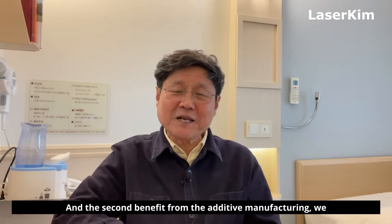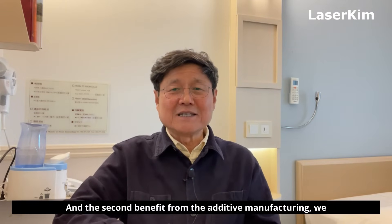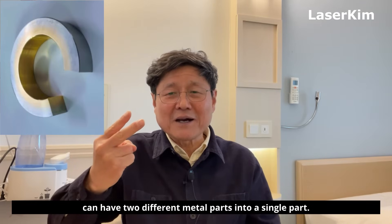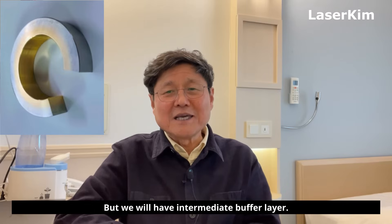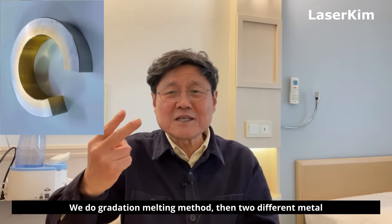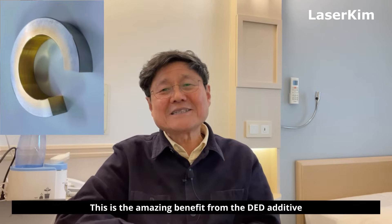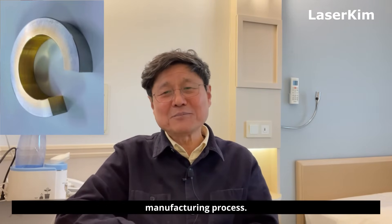The second benefit from DED additive manufacturing is that we can have two different metals into a single part, but we will have an intermediate buffer layer. We use the gradation melting method, so two different metals melt into a single part but without a borderline. This is the amazing benefit from the DED additive manufacturing process.